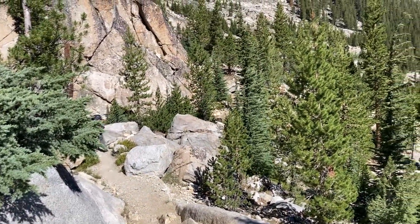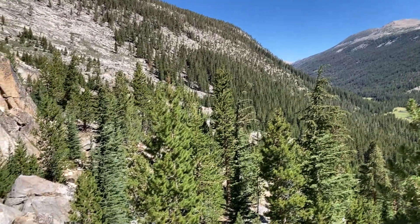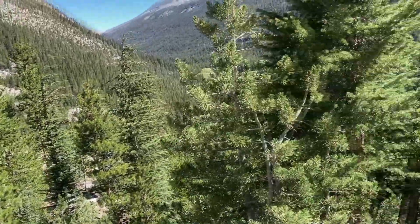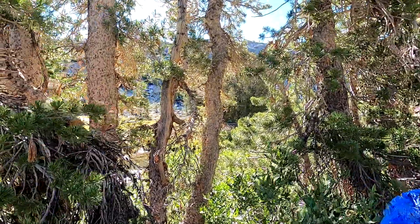We're still headed down Lyle Canyon. It's pretty, though — tough climb down. We just stopped at Lyell Creek, first crossing. A little snack break, water up. And you've gotta do that water crossing down there.